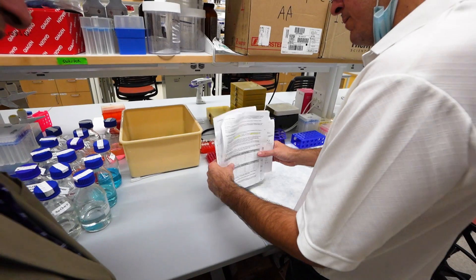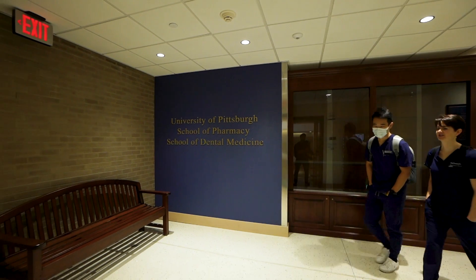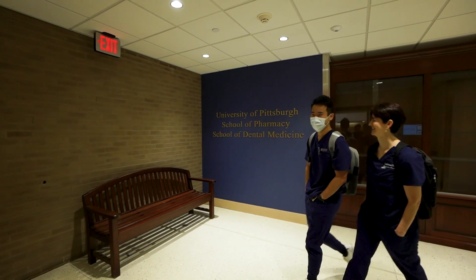These centers of excellence have developed a wonderful collegial collaborative effort among researchers and faculty within the dental school and also collaborations outside the dental school. At the Center for Craniofacial Regeneration, we have very strong ties and collaborations with the School of Engineering and with the School of Medicine.